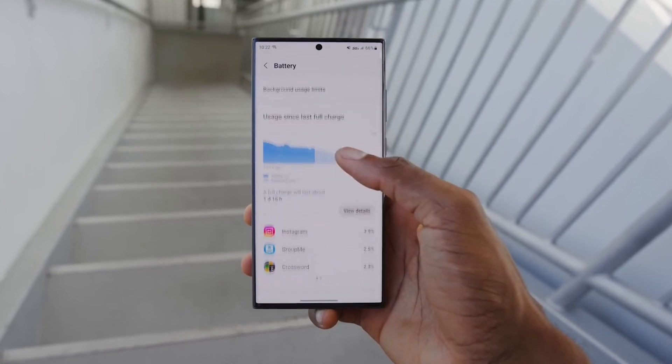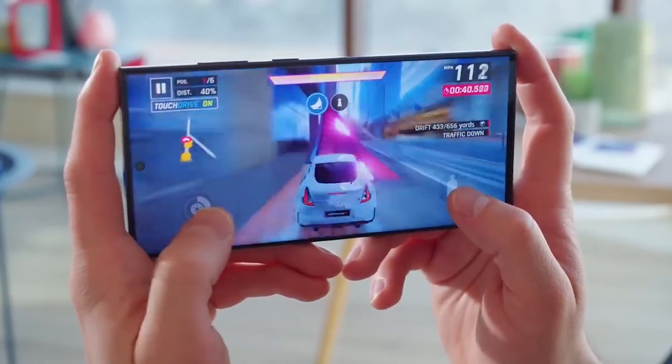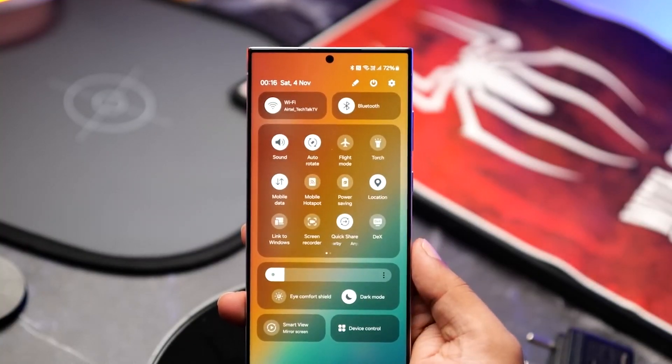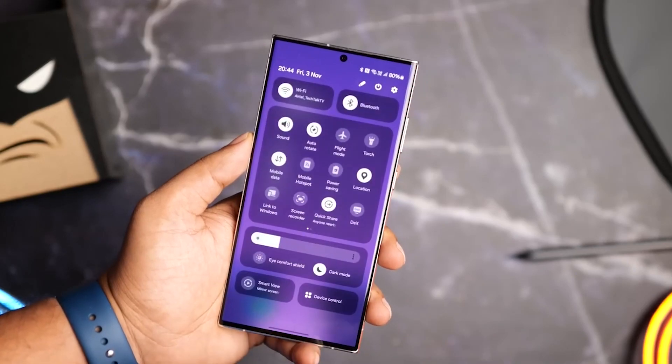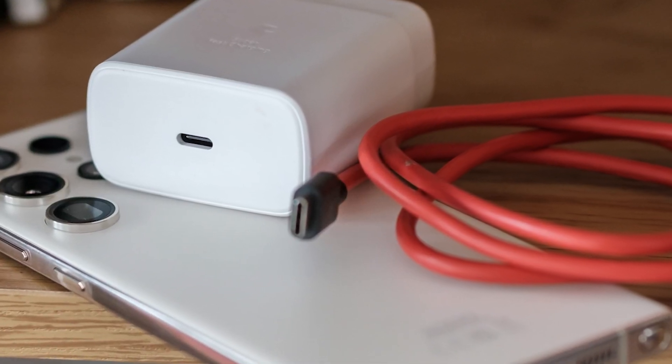Battery life for me has been pretty good — similar to what I was getting with the One UI 5 version, which is pretty great. I've also been loving the new visual UI, ensuring your device stays powered up for longer. You can enjoy more screen-on time and worry less about finding a charger.